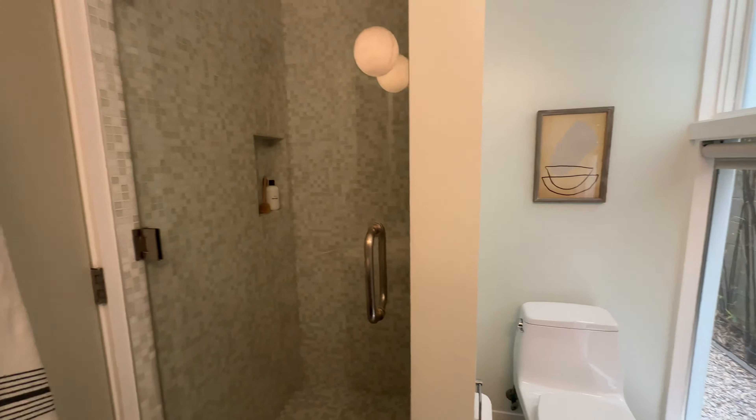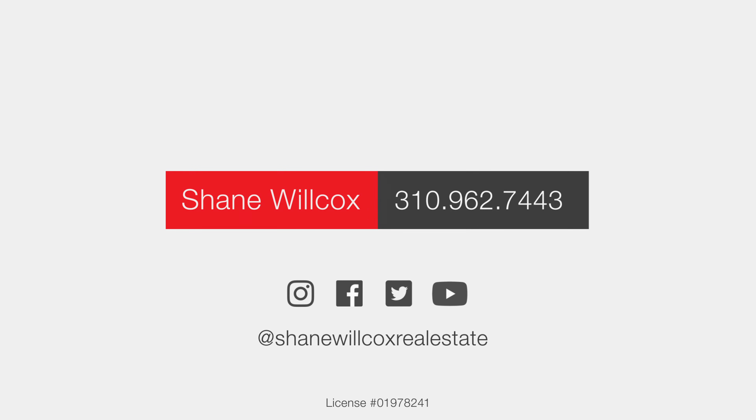You have a two-car secure garage, which is hard to find in this area. But for me, it's all about this indoor-outdoor flow with this outdoor area that you can use all year round. If you want more information about this house, or you're thinking about buying or selling, give me a call anytime.